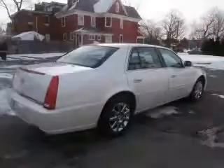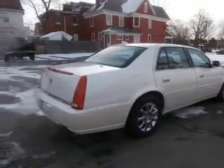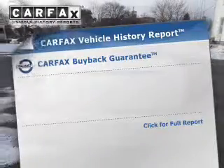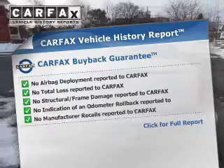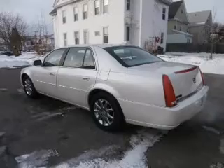The powertrain includes front-wheel drive with a reliable engine connected to a smooth-shifting automatic transmission. Know the history on this ride and greatly reduce your buying risk. With the included Carfax Vehicle History Report, let us put you in the driver's seat today.